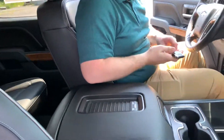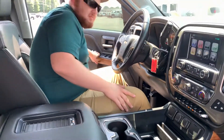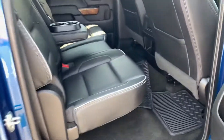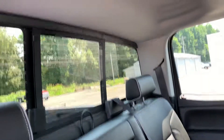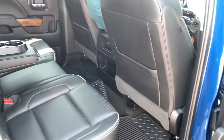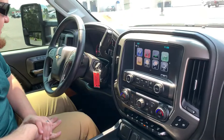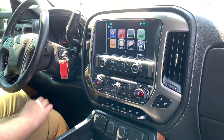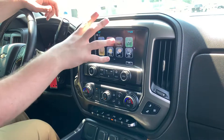It does have the Bose speakers and is fully leather all throughout. It does have heated and cooled seats — I love those cooled seats when it's hot out, it keeps you nice and cool while you're going down the road. It does have the dual climate controls up front, which is really nice, and it has your audio and Bluetooth connectivity, with screen projection to control your phone up on the screen.